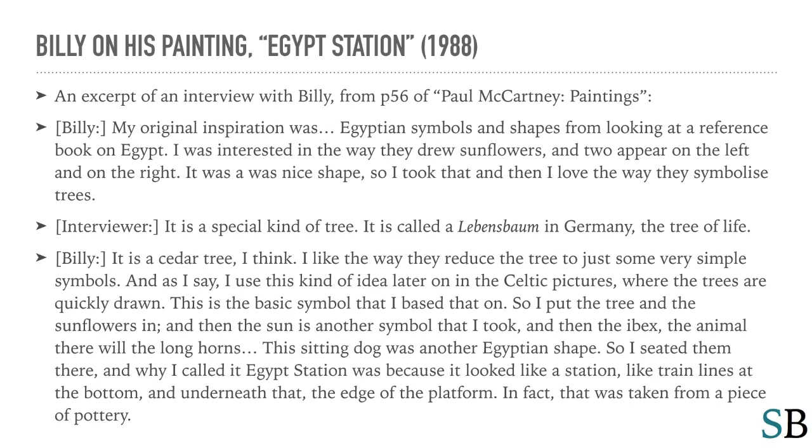Billy: It's a cedar tree, I think. I like the way they reduce the tree to just some simple symbols, and as I say, I use this kind of idea later on in the Celtic pictures where the trees are quickly drawn. This is the basic symbol that I based that on.